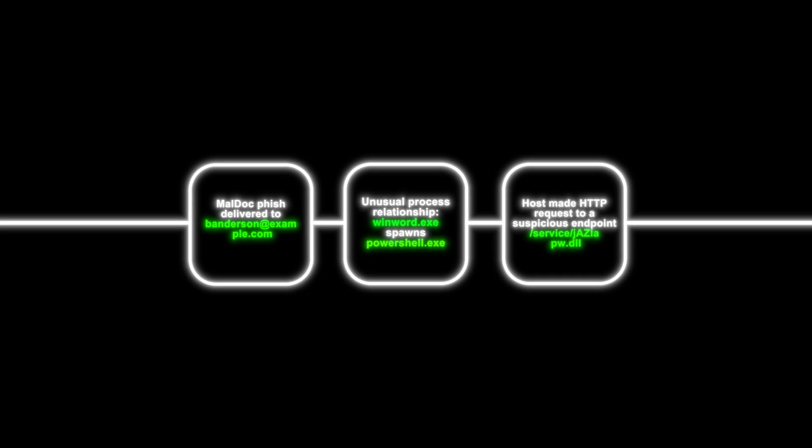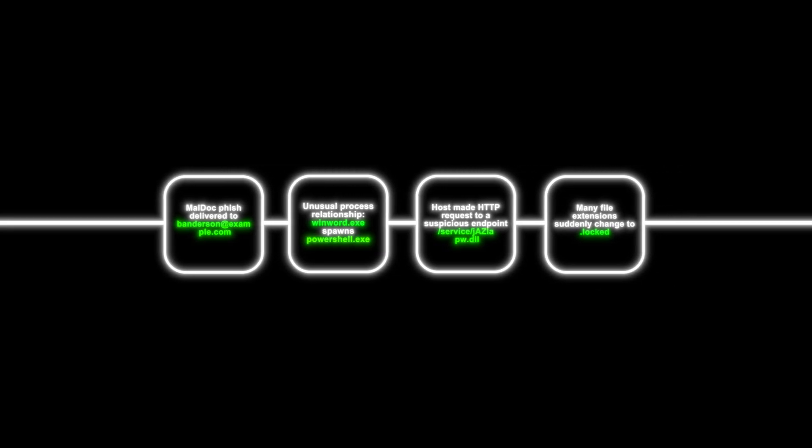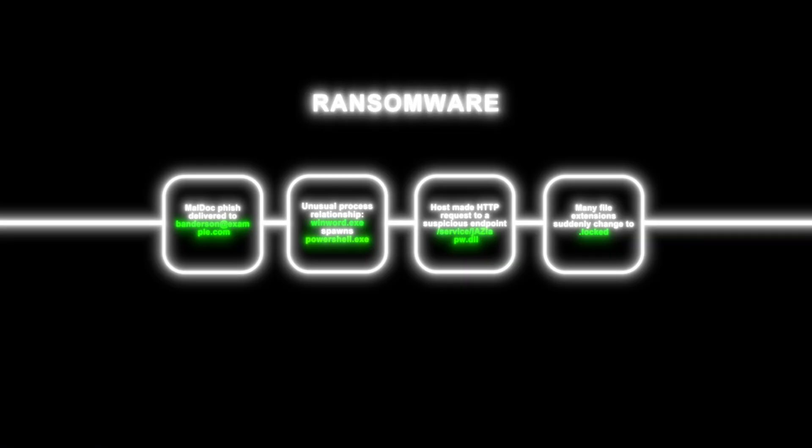Maybe we can correlate that the process that made the HTTP request was in fact PowerShell, and we can link the two — maybe it was the same process. Going back even further, maybe we zoom out some more and discover that the user in question was phished earlier this morning, and they received a macro-enabled Word document. So as we zoom out, all of this starts to come together — we're piecing together this attack timeline. Some of these events were not silver bullets on their own — they did not tell us the complete story in a vacuum.